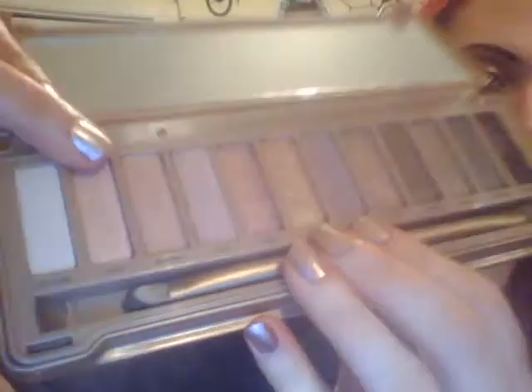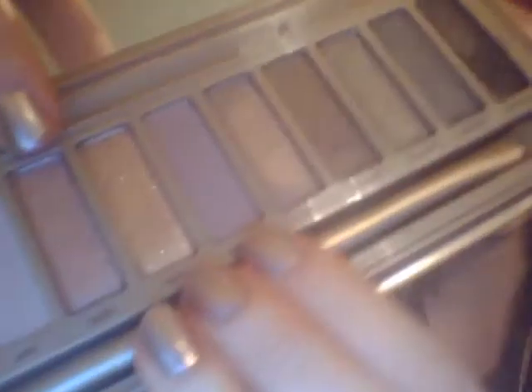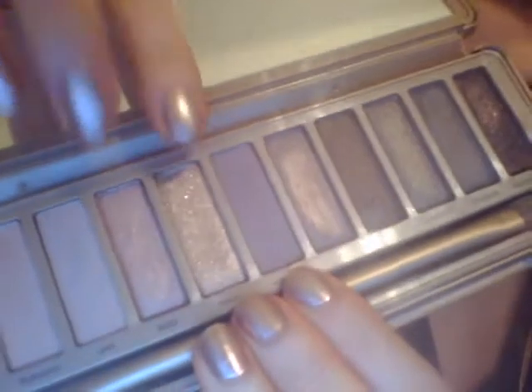For my eyeshadow, I did another one of my rose gold looks. I'm wearing Strange, Dust, Trick, and a little bit of Buzz. So that's the rose gold — that's Buzz — because I love this palette and it works really good for any eye looks like that.